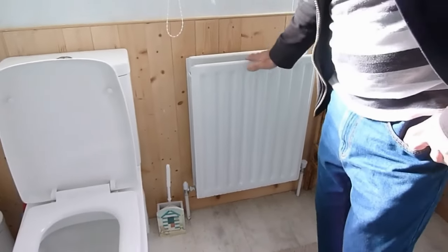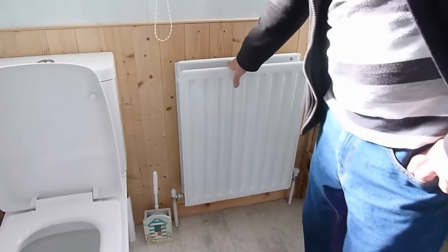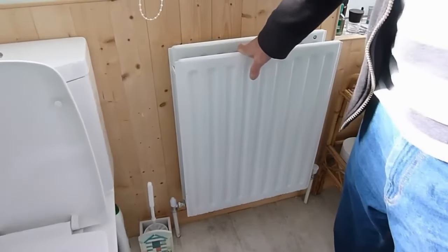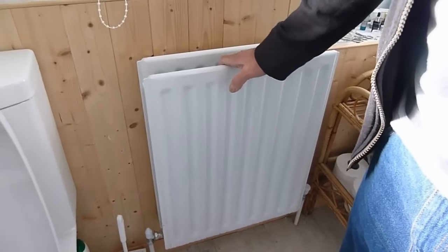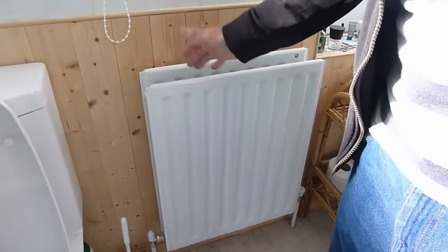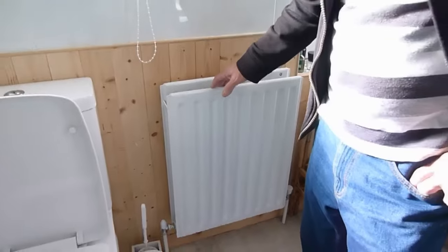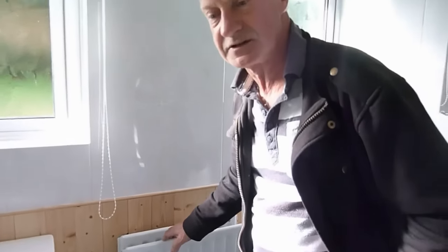If it's quite a new radiator and it's not working, it's more likely the system is unbalanced. That means you may have had work done in the past — an extra rad fitted, one moved, or a radiator removed and put back — and it may not be air in the system. It could be that the system is now unbalanced and you're not getting enough heat to reach that radiator.